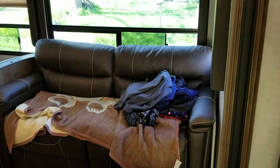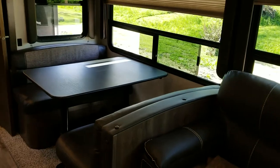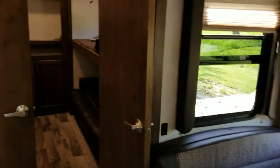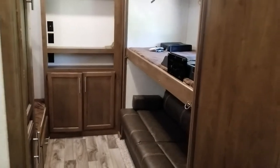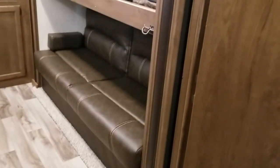Right here there are some drawers — in our last camper we had an open area where we put shoes, which was super handy. Then here's the couch, and it does make out into a bed, which is nice. Then we've got our dinette, and then there's the bunk room. Our previous travel trailer just had bunks, not a full bunk room.